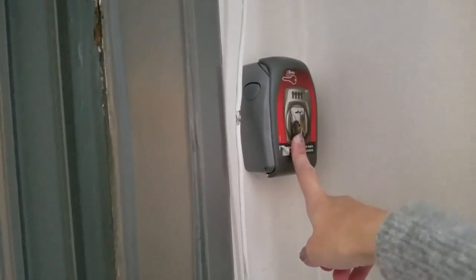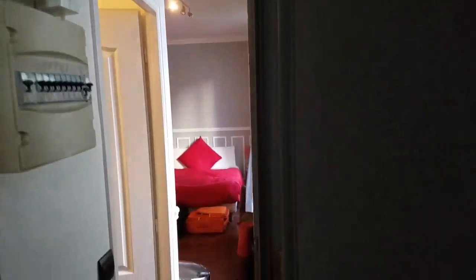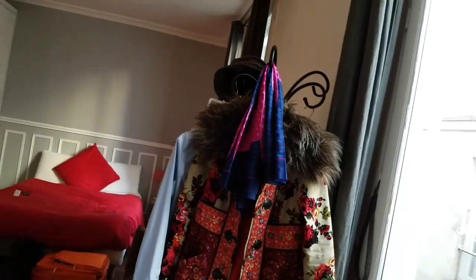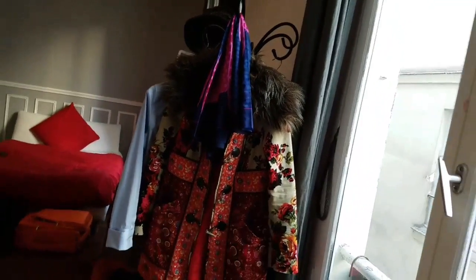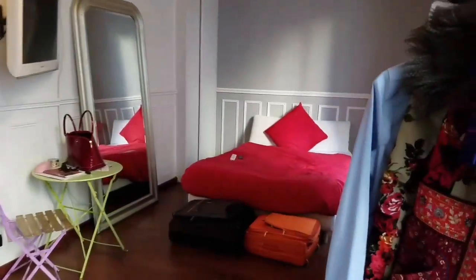Here's the entry to the apartment — a very old door. When I arrived there was no one here to meet me, but the keys were kept in this box. You enter the code and it delivers your key. So you go in, and this is the apartment. The bathroom is over there — we'll go in in a minute.